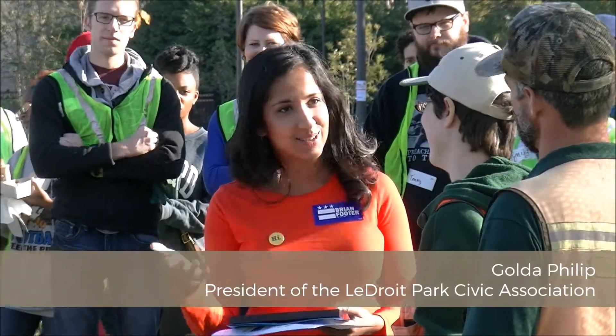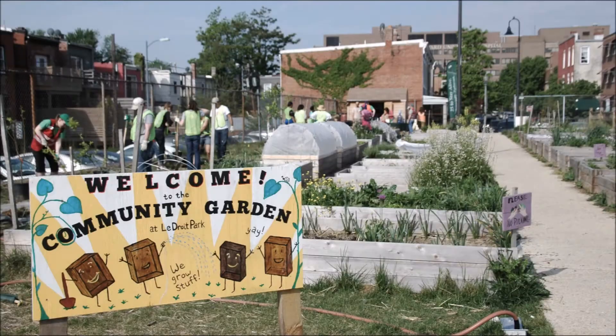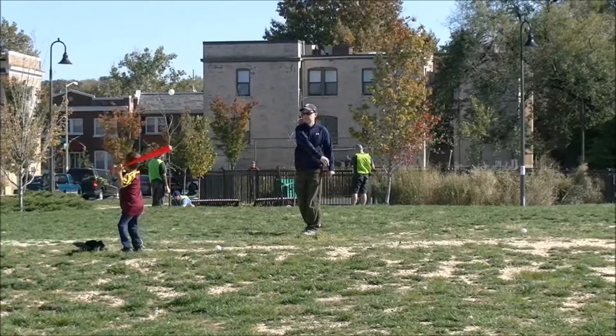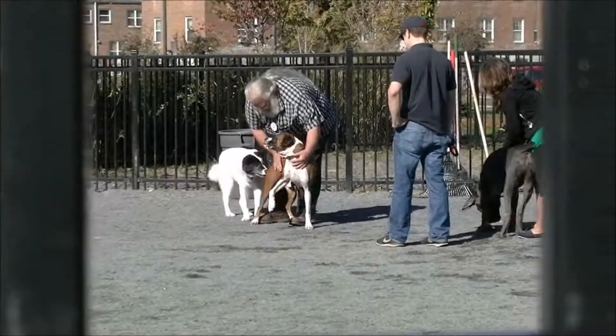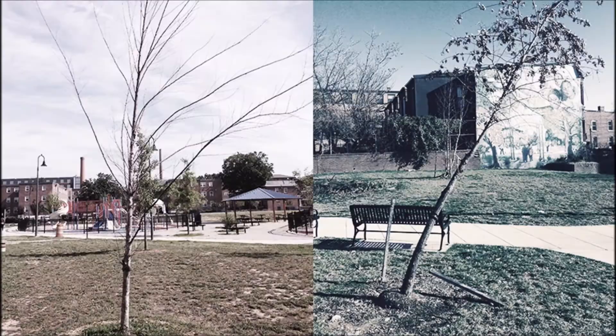The Park at LaDroit is multi-use. It serves as a de facto community center for the entire neighborhood. We have a community farm, we have a children's playground, we have a dog park, so it has a lot of different uses. But as anyone who has been here knows, many of the trees had been suffering and some of them were actually already dead. So we needed the trees that were dead to be replanted so that we could reclaim our green space.